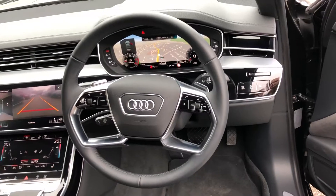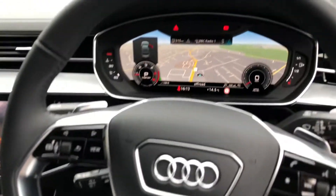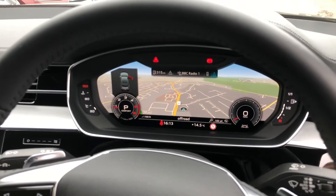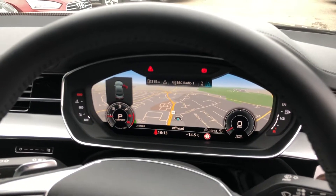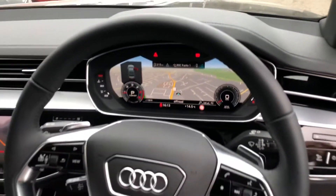There's a multifunctional leather steering wheel, cruise control with speed limiter, and a digital dash with Audi's revolutionary virtual cockpit — a fully customisable digital display, great for navigation.